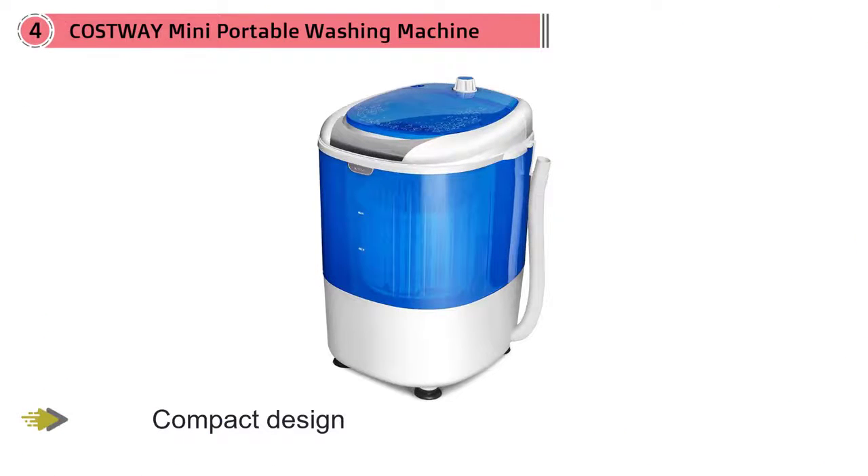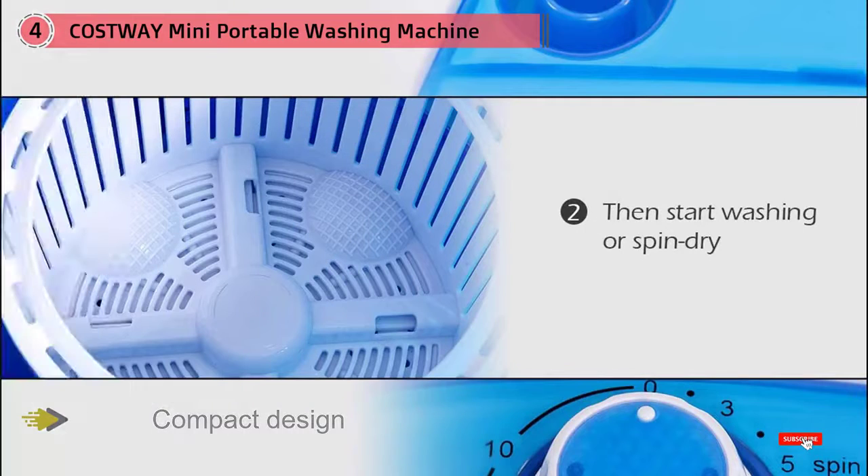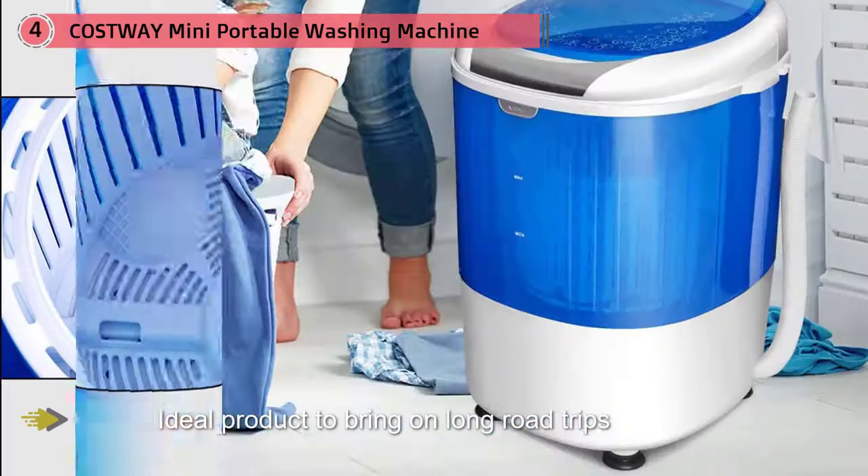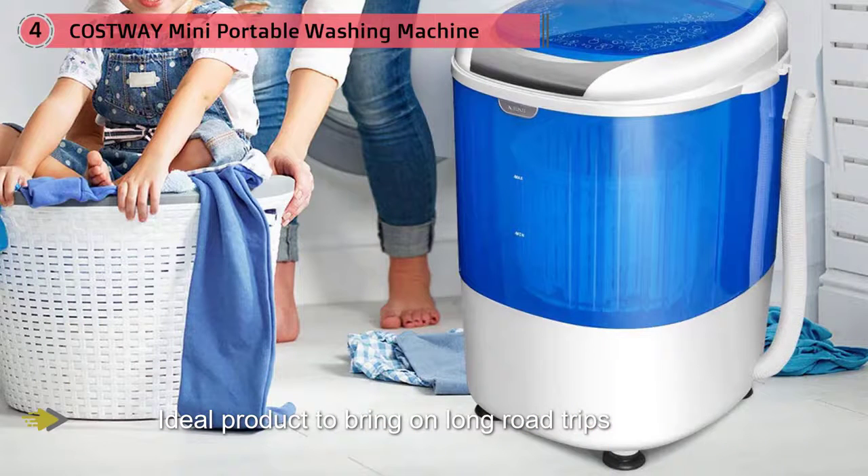The single tub washes and spins small loads of laundry, and you can choose how long to wash items via the timer. Once you're finished washing, simply drain the dirty water out the bottom via the included drain hose. According to reviewers, this compact machine packs a big punch, getting clothes clean in a short amount of time.